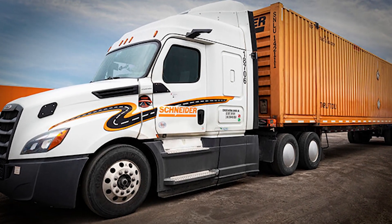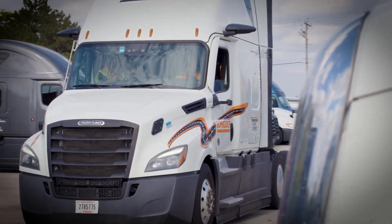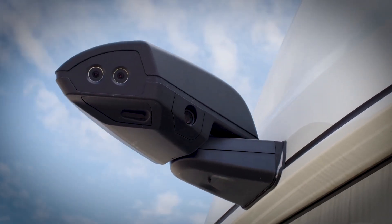Mirrorless Trucks – Enhancing Driver Safety. Schneider's mirrorless truck technology is an innovative solution aimed at eliminating the blind spots that plague traditional trucks. This system uses high-resolution cameras mounted on the upper corners of the truck's cab.